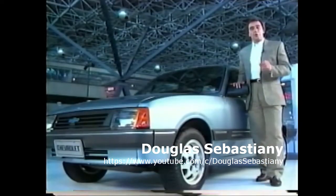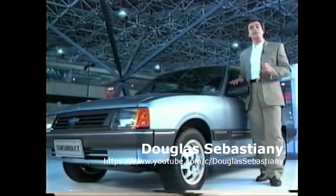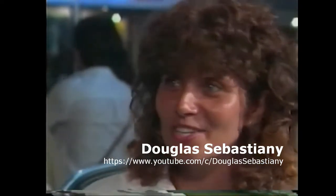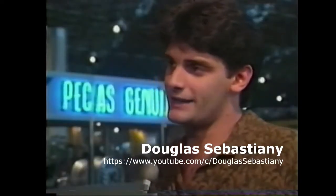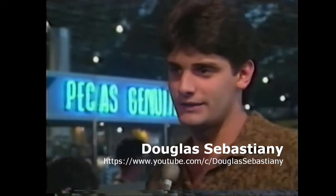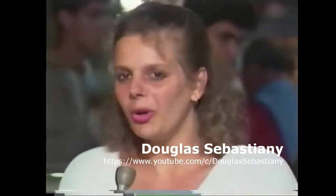Vamos ouvir a opinião de compradores em potencial de carros pequenos que tiveram a oportunidade de comparar o Chevette com outros carros da mesma faixa. 'Eu acho que tem tudo. Já vem pronto para você sentar e andar. Não precisa fazer nada. Ainda mais eu que adoro o Chevette. O Chevette já não precisa falar mais nada. O Chevette é o carro mais barato do Brasil. É o mais barato de todos. Agora tem esse uninho aí, mas a qualidade não dá para comparar. Eu sou o mais Chevette.'